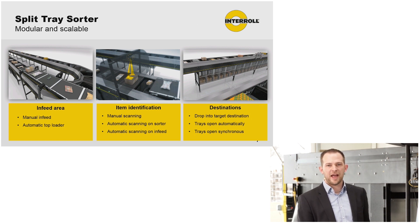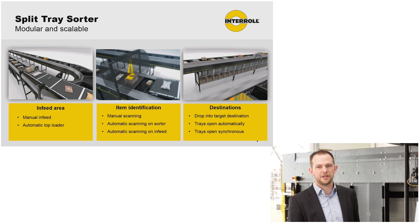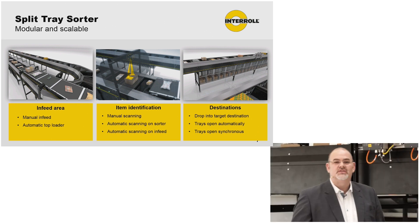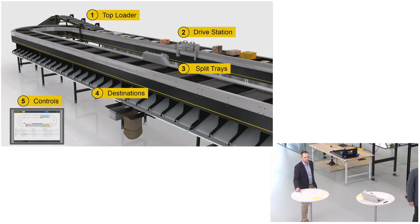Looking at the split tray sorter, we have three main areas. The first is the infeed area, where we offer manual infeeding — when the operator puts items into the trays — or an automatic top loader to connect the sorter with a conveyor line. Then item detection, to identify the item with manual or automatic scanning on the sorter or infeed to find the target destination. And finally, the destinations to drop the items. We will show you the real system running today, not animations.